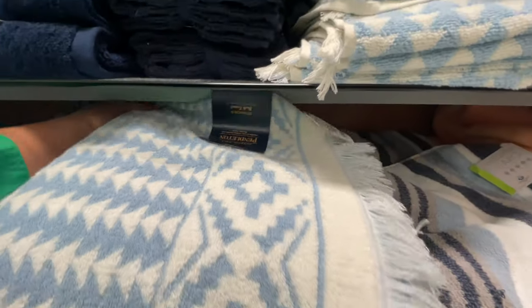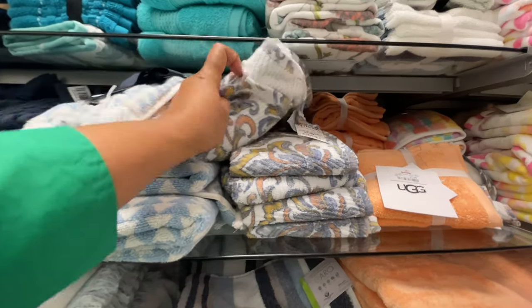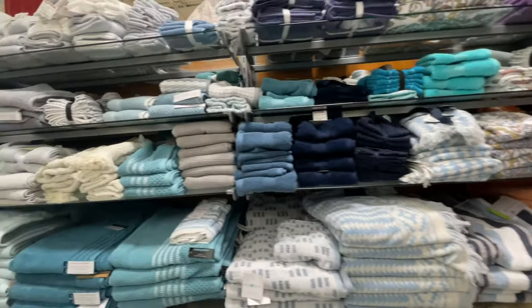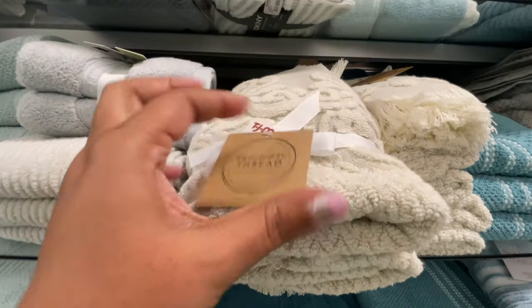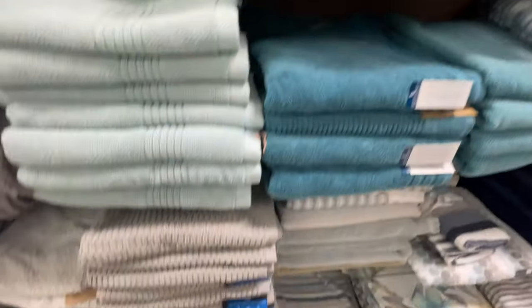Pettleton — it almost reminded me of Peloton, that's why I kept looking at it. Like a Peloton towel! This design on this one is so cute. I love that the colors are kind of muted. I love anything paisley — a paisley print is all the things to me, I love it. $12.99 for this set of two hand towels.